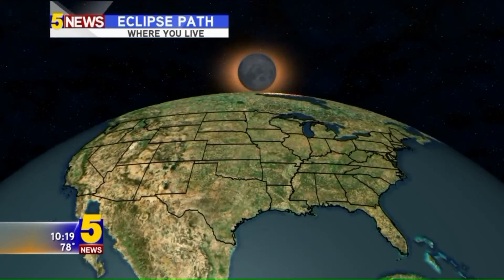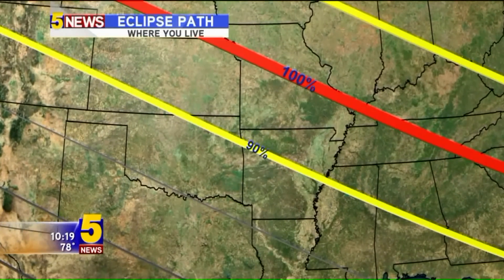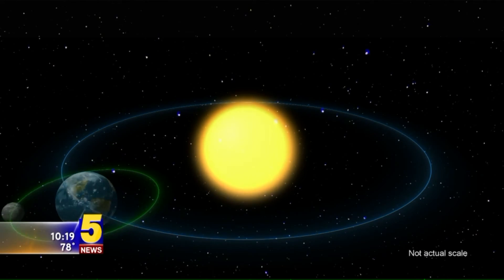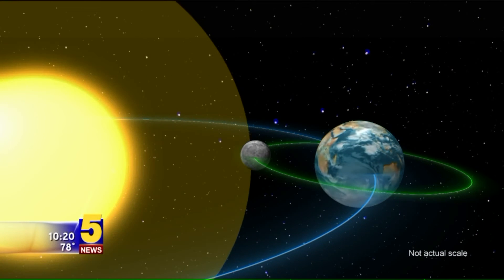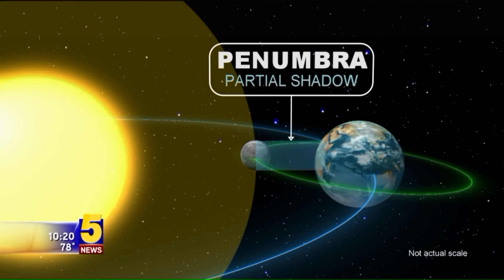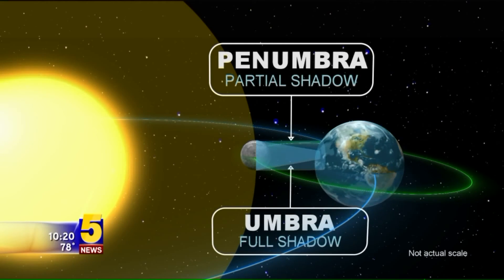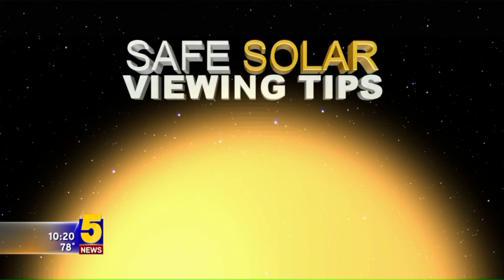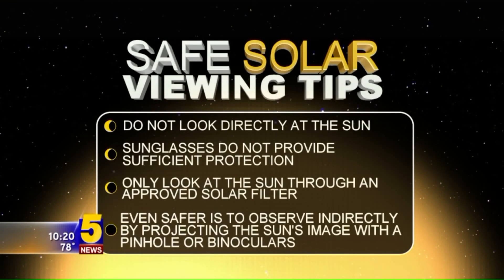In our viewing area, the extent of the eclipse ranges from 90 to 93 percent visibility. The farther north you travel, the better the totality becomes. You can also see the times that the eclipse will be at the highest points in your location. Check times of the solar eclipse where you live on Garrett's blog on 5newsonline.com. So grab your solar filters, head to a watch party in your area, or enjoy with a group of friends or from home. After all, it doesn't happen in our region very often, so you don't want to miss out on this unique phenomenon.